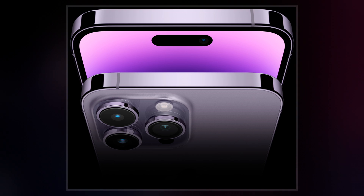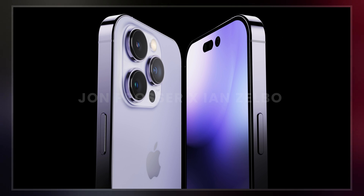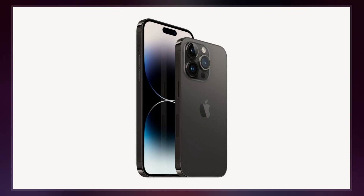The devices were unveiled alongside the iPhone 14 and iPhone 14 Plus at the Apple event at Apple Park in Cupertino, California on September 7, 2022, and will be made available on September 16, 2022.